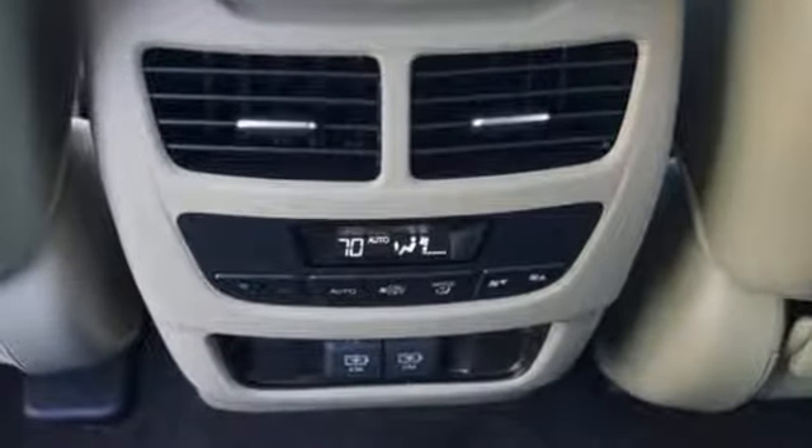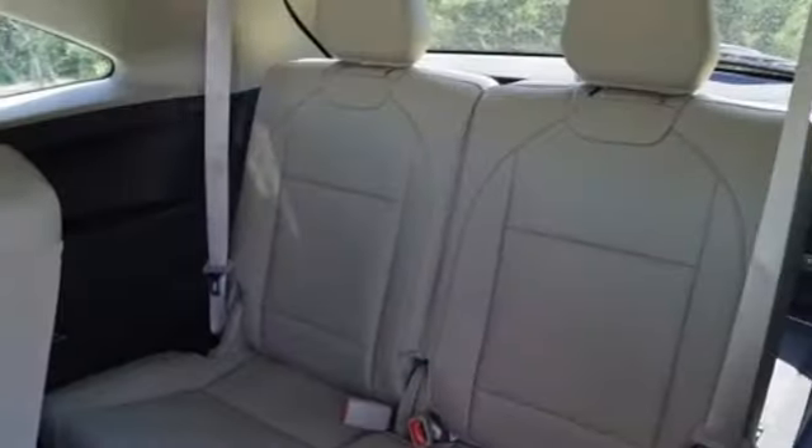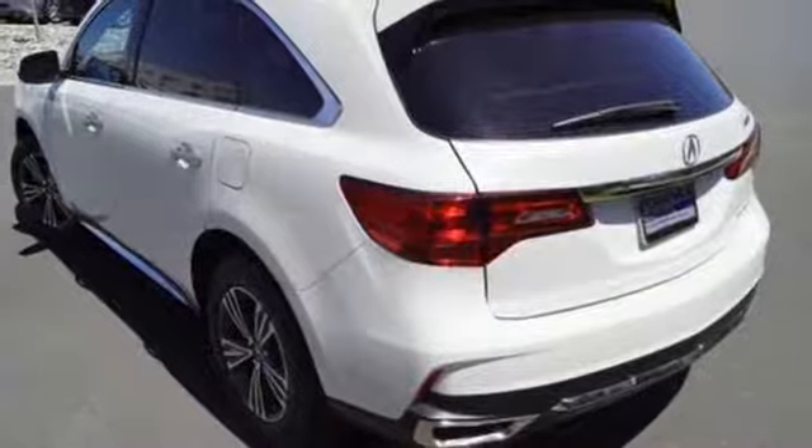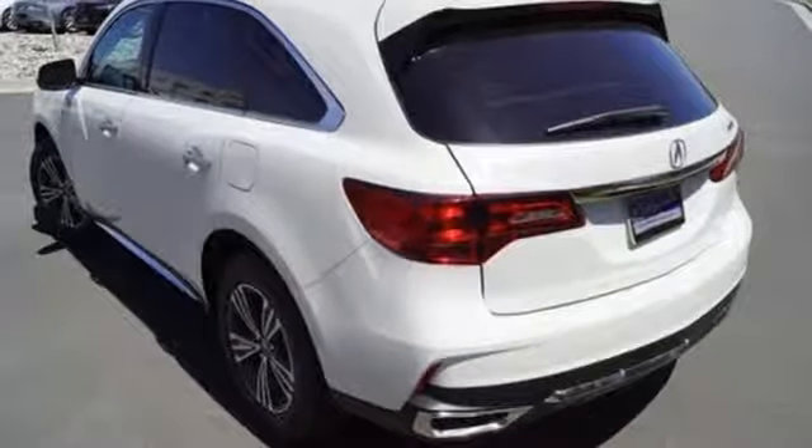Bluetooth wireless audio streaming, power tilt-down heated mirrors, front heated leather sports seats, auto tilt-away steering column, Apple CarPlay, Android Auto.